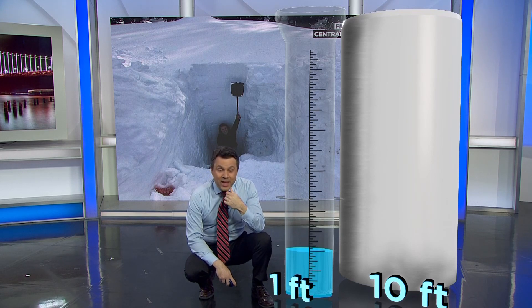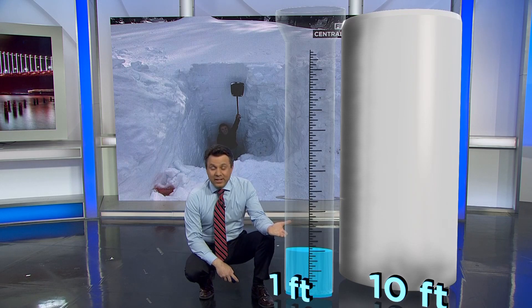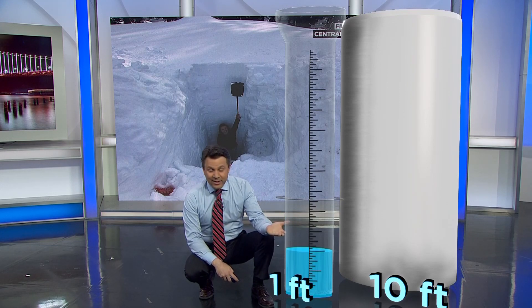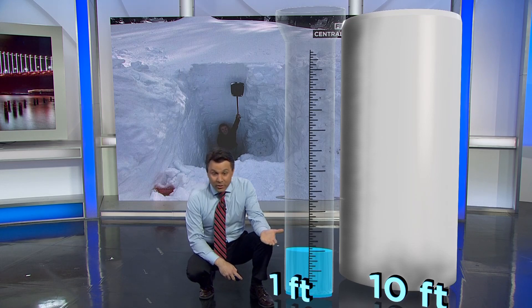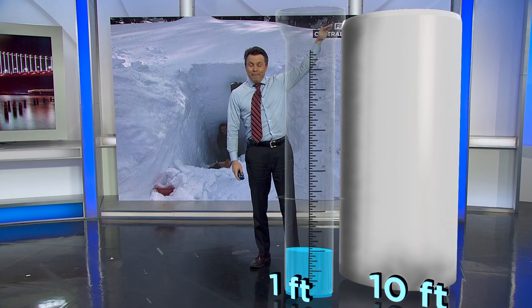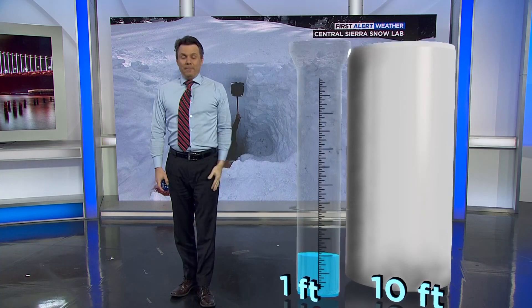That's very wet snow. And for comparison, this ratio in some place like Denver is 15 to 1. So in order to get an inch of water, they would have to have this column be 15 inches high. Because the snow in Denver — the storms are much colder and they're much drier — so the snow can pile up a lot bigger.